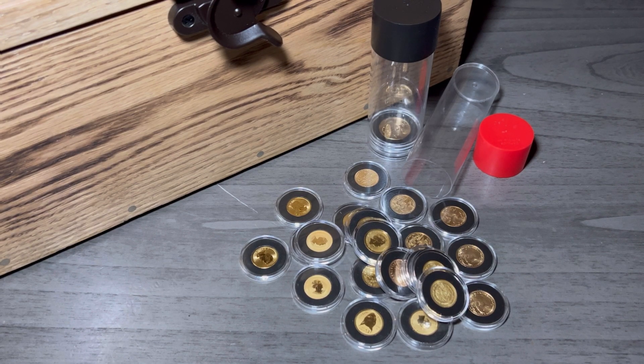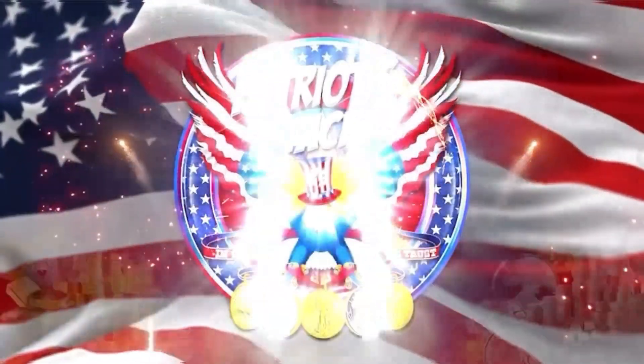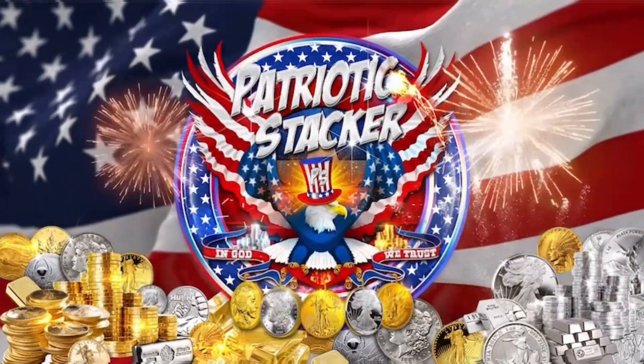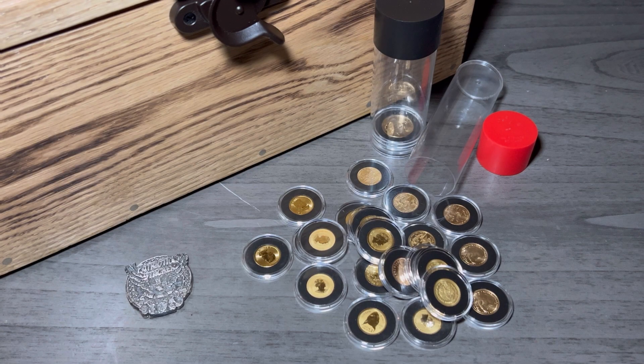Three gold coins you need to have in your stack. Hey guys, Patriarch Stack here and I'm back with more great content for you guys and girls today. Please make sure you're a subscriber to the Patriarch Stack YouTube channel, hit the like button, and don't forget to comment down below. In this video today, I'm going to talk about three beautiful one-tenth gold coins you need to have in your stack in 2023.